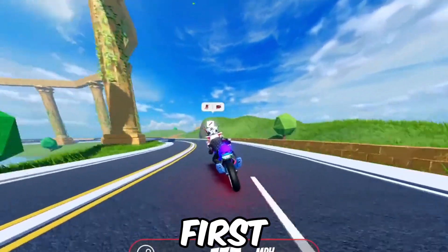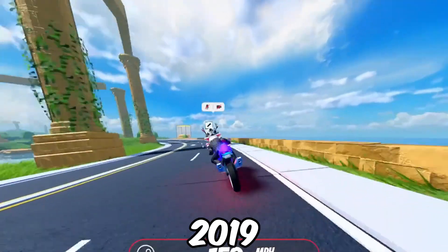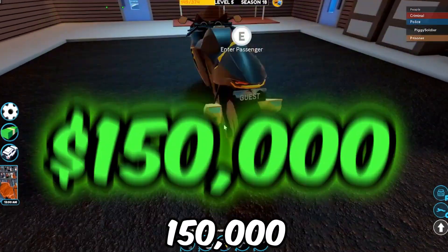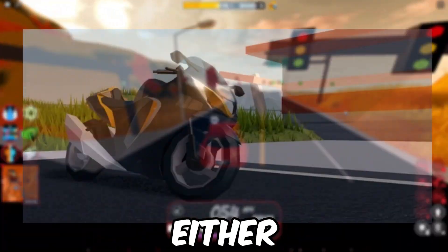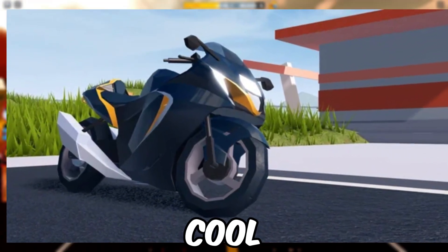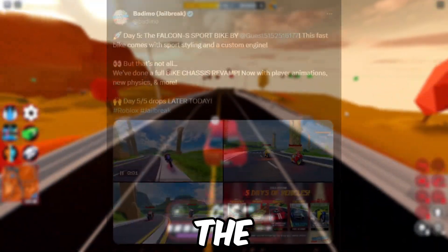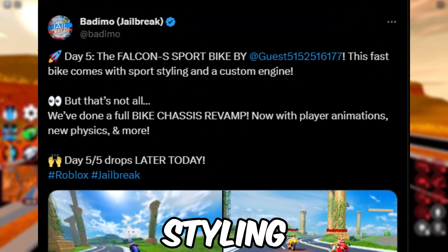This is the first bike they've added to the game since 2019. The bike doesn't seem to be limited, and it costs only $150,000. The bike looks very cool, very detailed, and the color customization is nice as well. The bike also comes with sport styling and a custom engine.